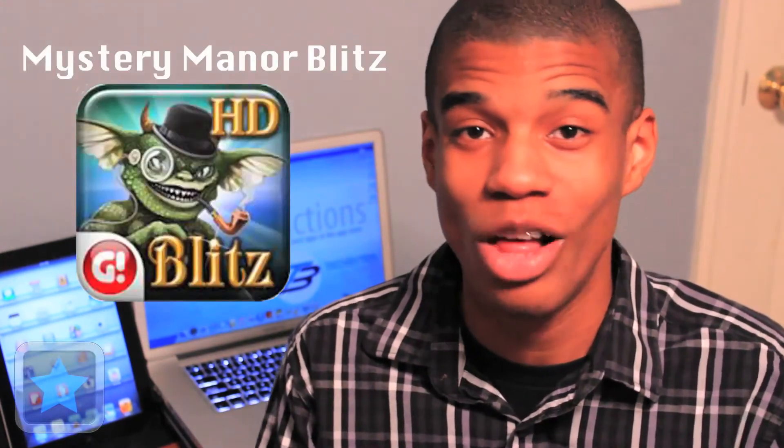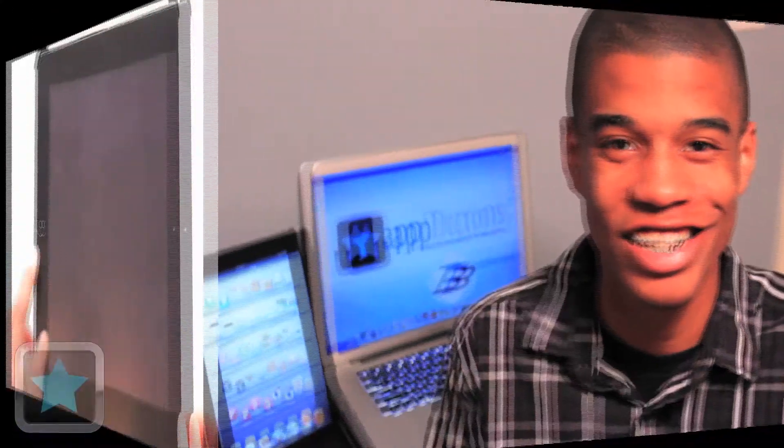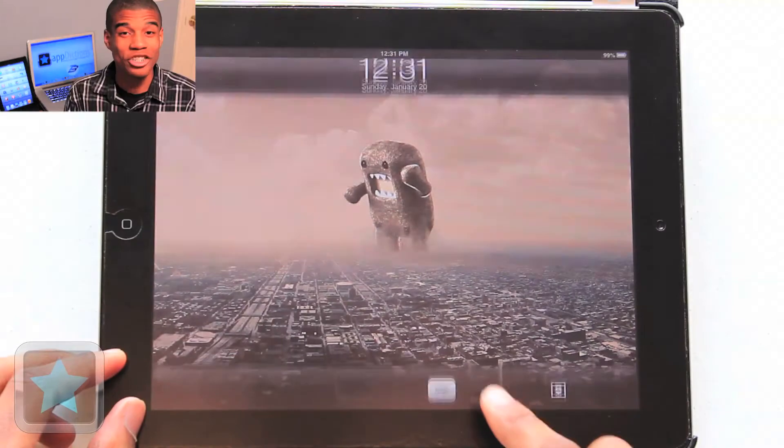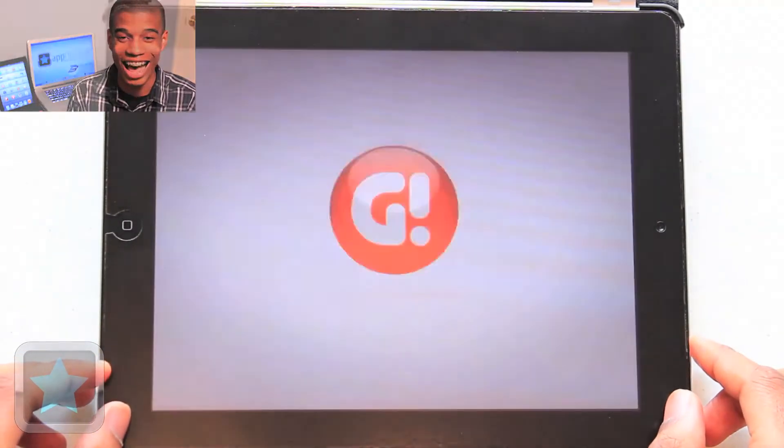There's no better feeling than the sheer happiness you feel after finding something you've lost, and the game Mystery Manor Blitz will have gamers entertained looking through a mysterious manor for hours. From the developers at Game Insight, Mystery Manor Blitz is a hidden objects game that combines searching with the race against the clock.